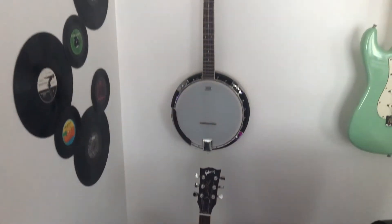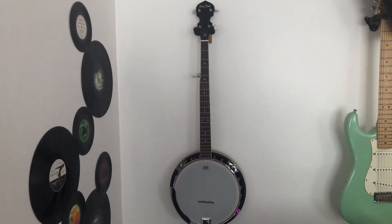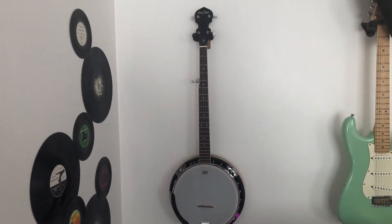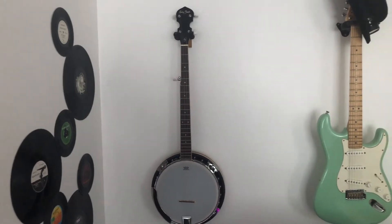Just above there I had an addition a couple of years back. I bought a banjo and I just thought it looked good on the wall, and I've since started to learn to play the damn thing.